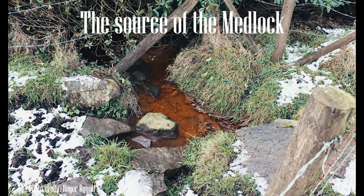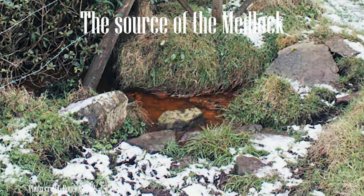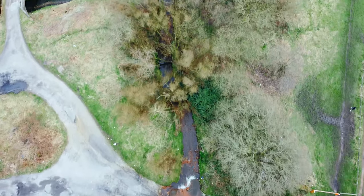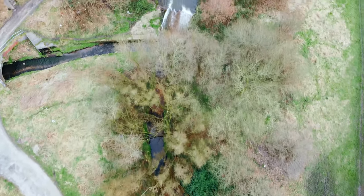The River Medlock is Manchester's only inner-city river, traveling around 10 miles across Greater Manchester and eventually ending as it meets the River Irwell. But it is here in the hills of Oldham where its journey begins.